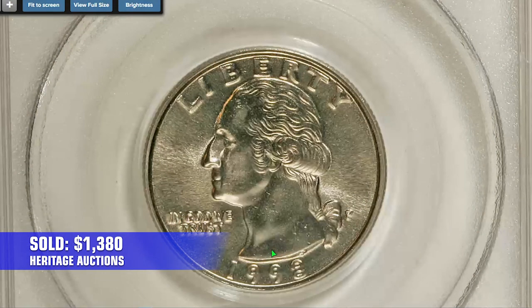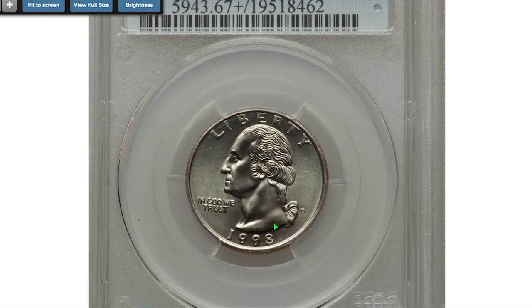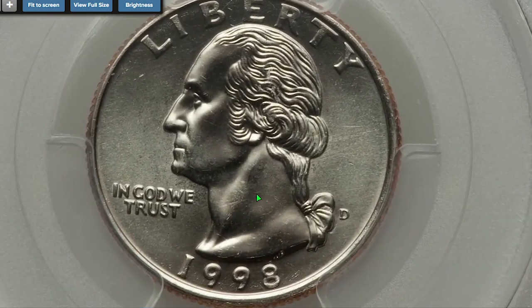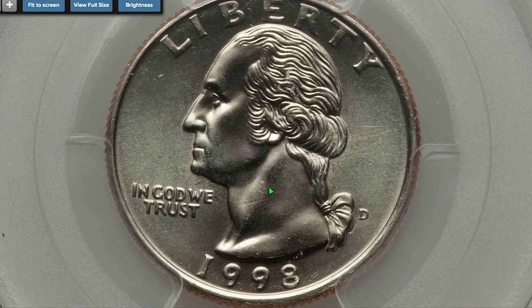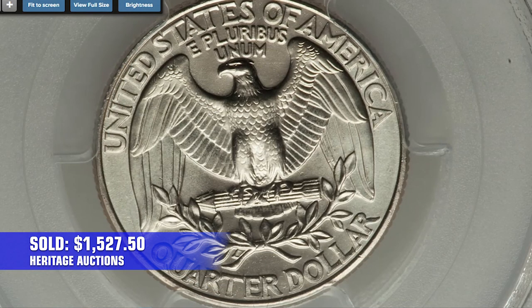According to PCGS, this is the most expensive regular strike 1998-P quarter so far. Denver-struck variants are highly elusive at MS-67 and higher designations. For instance, this problem-free MS-67+ graded specimen sold for $1,527.50 in 2015, also at Heritage Auctions.